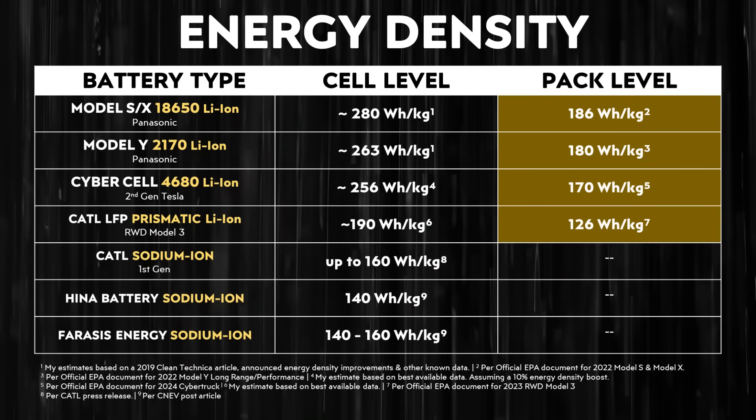As you take a look at this chart, note that the top three examples of lithium-ion batteries are high-nickel battery chemistries. As I mentioned previously, it's really best to compare sodium-ion batteries to lithium-ion phosphate batteries — LFP chemistry.